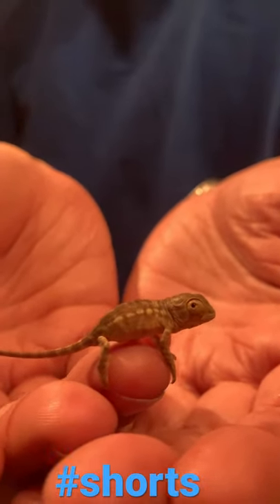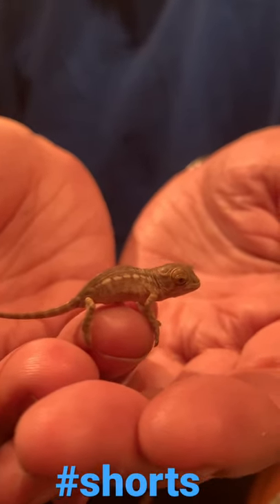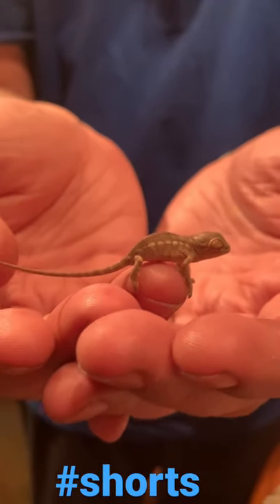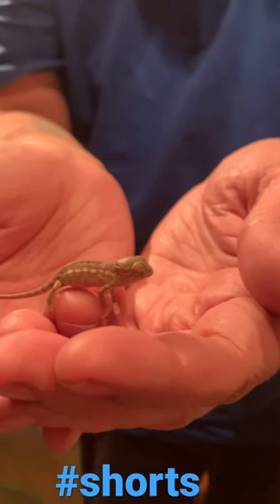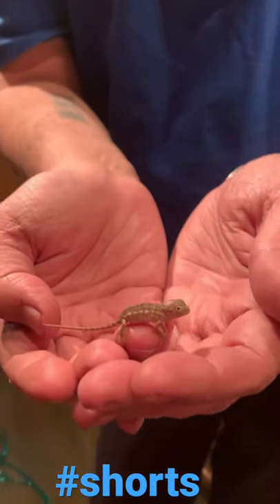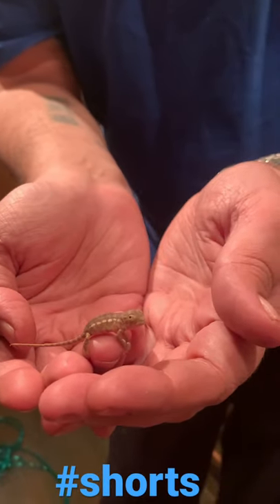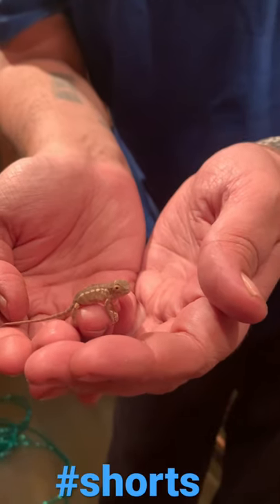This is my Ambiloby panther chameleon baby. He hatched from an egg that I bought on eBay, and he's only two days old. I haven't seen him eat, but I've been trying to feed him constantly, so I overnighted him some smaller crickets and they should be here anytime.